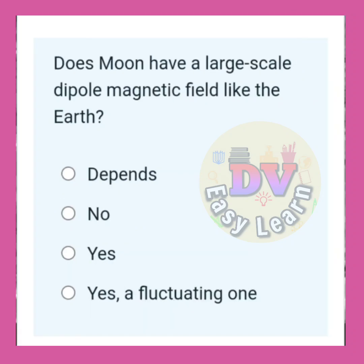Does the moon have a large scale dipole magnetic field like the Earth? Correct answer: No.